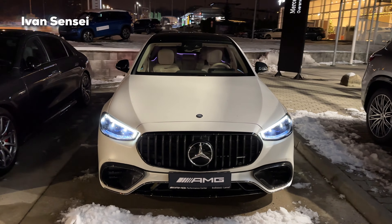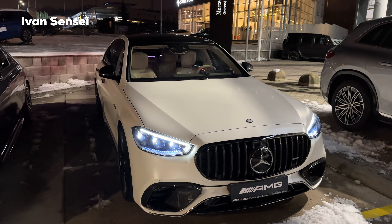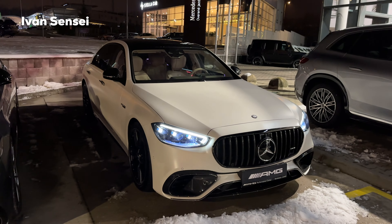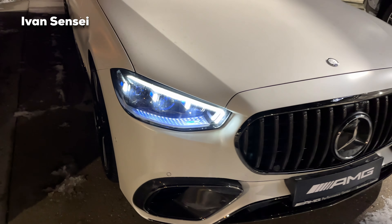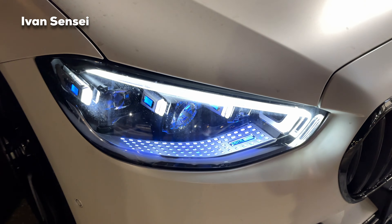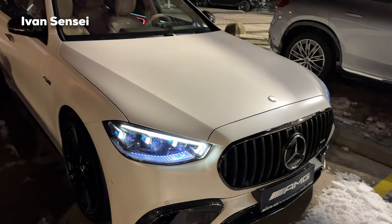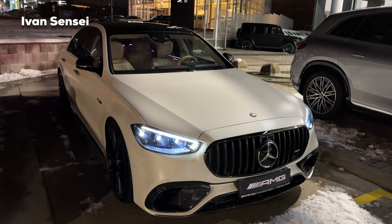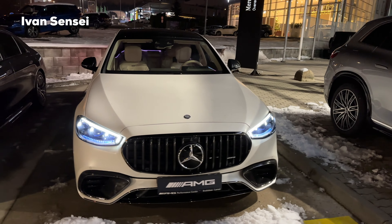So we can see the differences here. This is the Opalit White Magno paint — a really beautiful matte white paint — and also the digital lights. Check it out here with the blue. The snow just melted off the car so it's a little bit less clean than it should be, but nonetheless I decided to show it to you. From the distance you cannot really notice that.